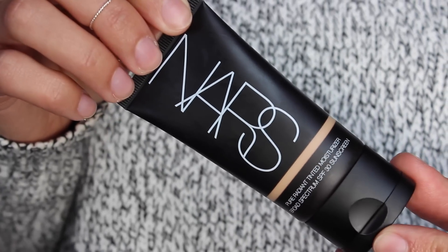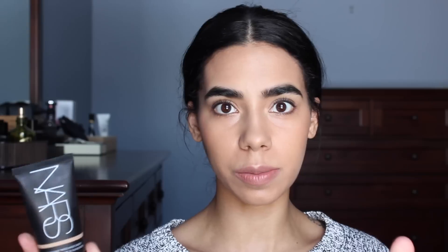Starting with a base product: it is the NARS Pure Radiant Tinted Moisturizer in St. Moritz, which is medium. This has an SPF of 30 and I've gone through one bottle already — this is my second. It's a little higher in coverage than your average tinted moisturizer, smells amazing, and is very sheer and light on the skin. It's not matte at all, just a little dewy — it just looks like skin. I use it all year round.